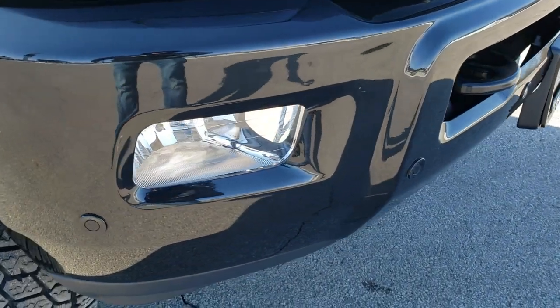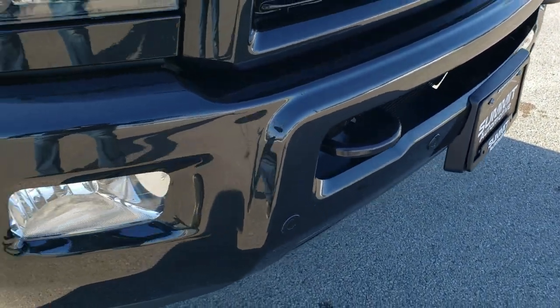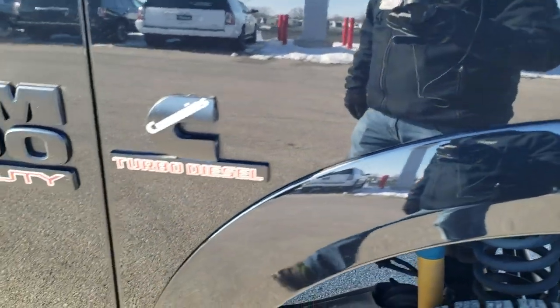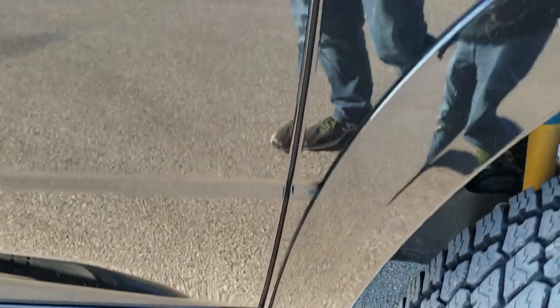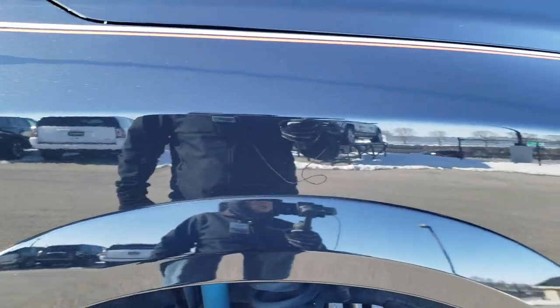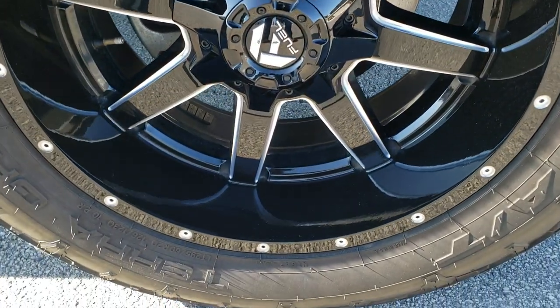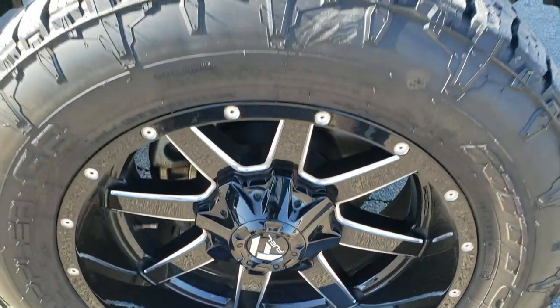The front bumper is in excellent shape — no dents or dings — and it has parking sensors. The passenger side fender has no scuffs or scrapes on it, very nice condition. The passenger side rim is in excellent condition as well; I didn't see any scuffs or scrapes on that.